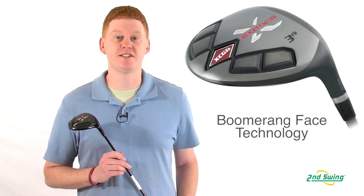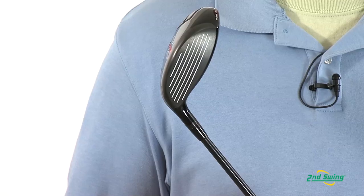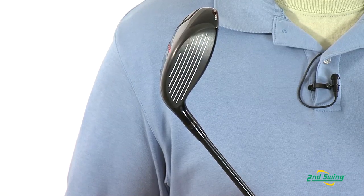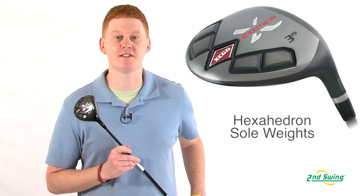This fairway wood has boomerang face technology that offers multiple thickness levels that helps create a spring effect to every shot. In this model, there are four hexahedron white pads that are distributed evenly through the club for greater stability and distance at impact.